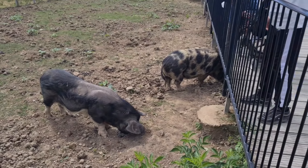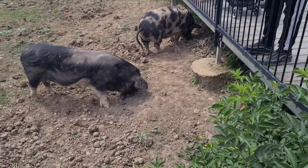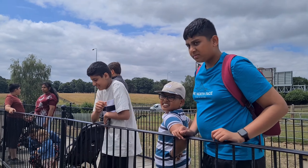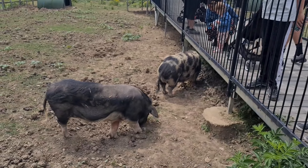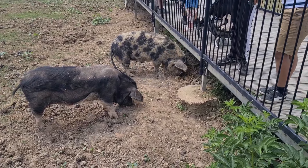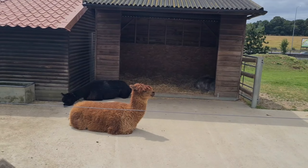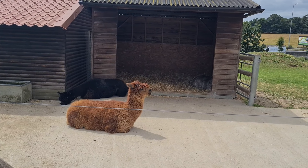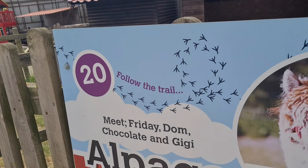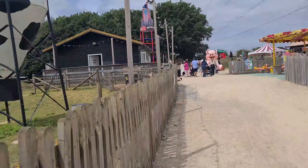We then went to look at some of the Berkshire boars they had — in simpler terms, we went to look at the pigs. Soon after, we met some alpacas. Alpacas are mammals that come from South America and although they're closely related to llamas and often mistaken for them, they're actually smaller than llamas.